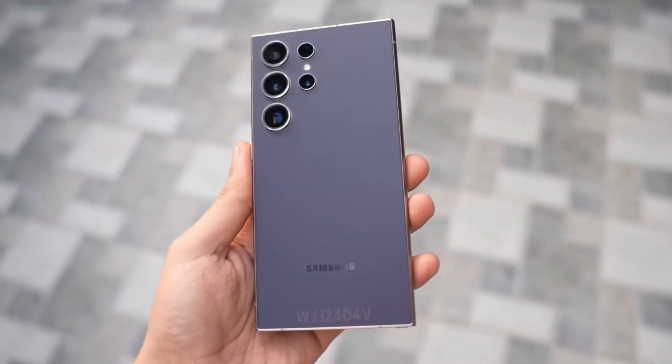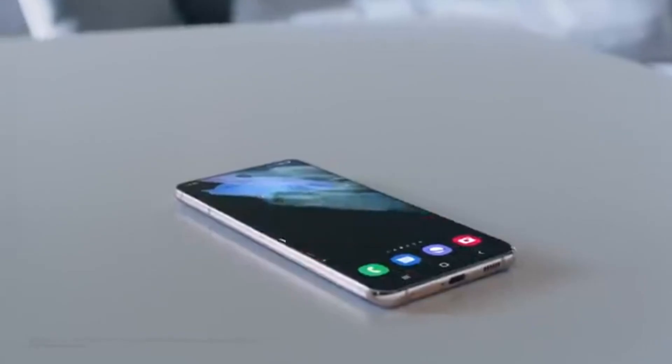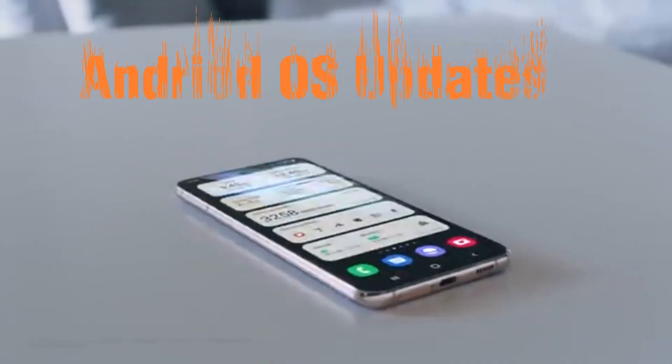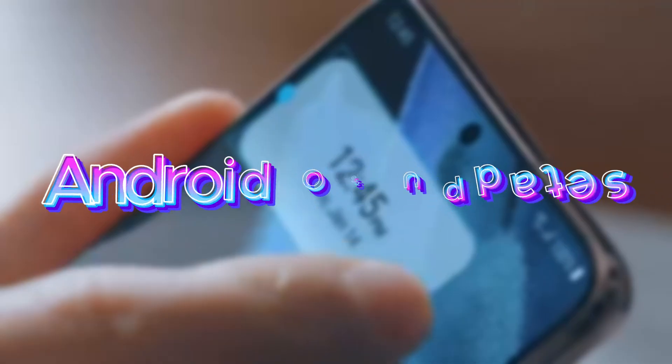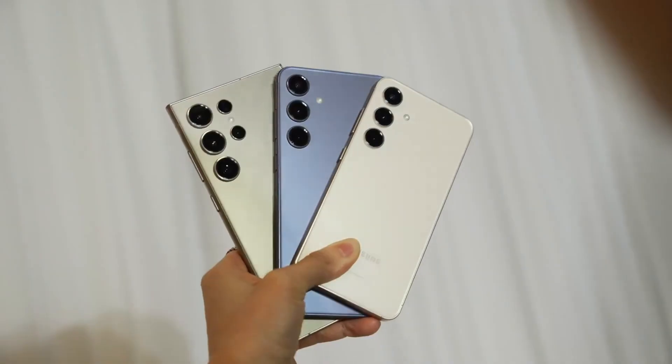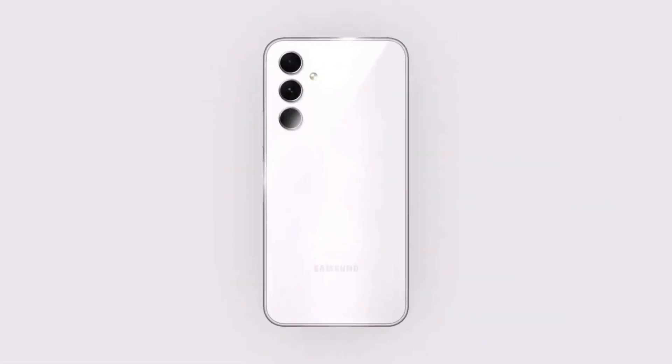And this is where things get really interesting for S23 Ultra users. With this update, you're still in the game for two more major Android OS upgrades. Samsung's generous update policy promises four major Android OS updates and five years of security patches for the S23 series — that's a long-term commitment to keeping your phone fresh.